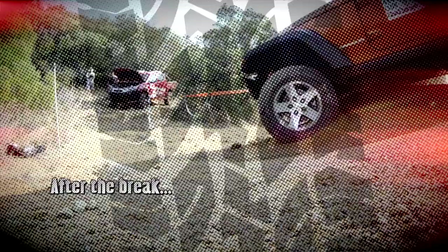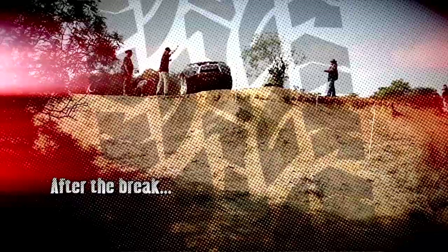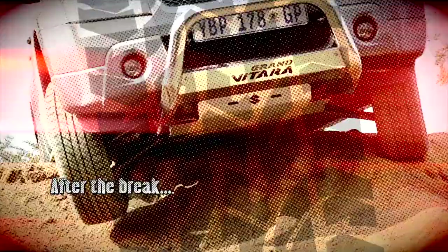On the flip side, we join the Rubicon at the next obstacle, which gets even worse. And a man in a Suzuki Grand Vitara gets a little bit worked up.